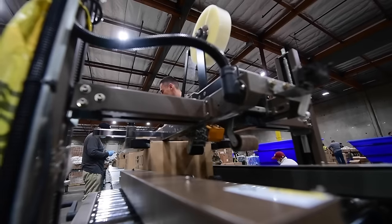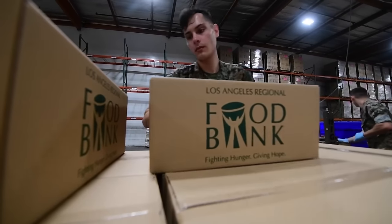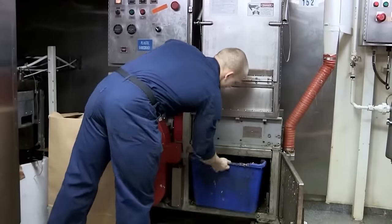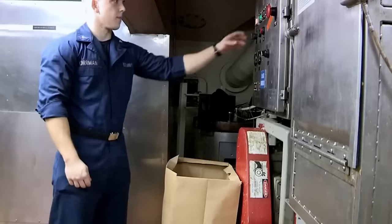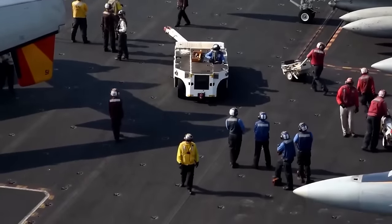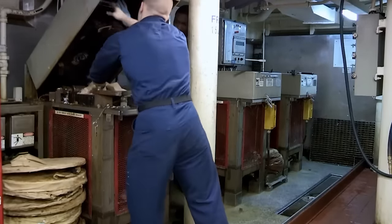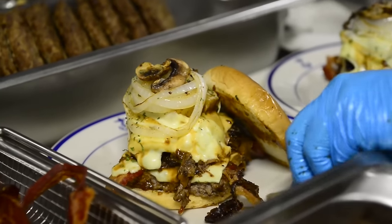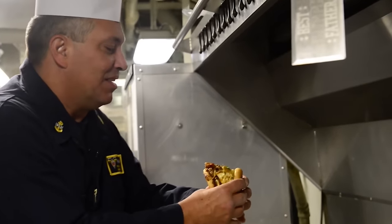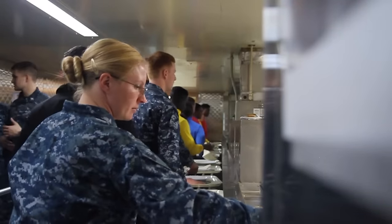Some naval vessels may have programs to donate excess food to local communities during port visits, contributing to waste reduction and supporting local needs. Food waste that cannot be repurposed must be composted, contributing to sustainability efforts and minimizing the environmental impact of waste disposal. Educating the crew about the importance of minimizing food waste encourages responsible consumption and supports overall waste reduction efforts. By integrating these techniques, amphibious assault ships aim to strike a balance between providing nourishing meals and minimizing leftovers, contributing to operational efficiency and sustainability onboard.